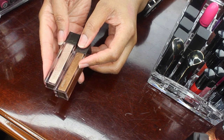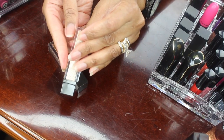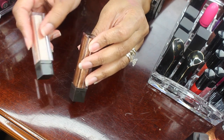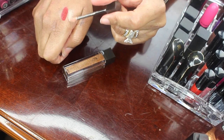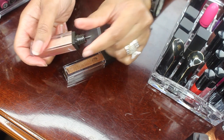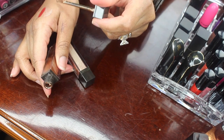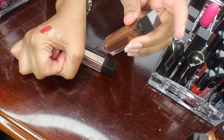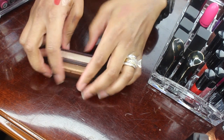Next I have these two Jouer lip toppers — this is in Skinny Dip and this is in Tan Line. First of all these smell so good, second of all they are so pretty, and third of all I will be keeping both of these. If you all have not tried this brand you have totally been missing out. These colors go really well when you mix them with another lipstick since it's a lip topper, so I most definitely will be keeping these.